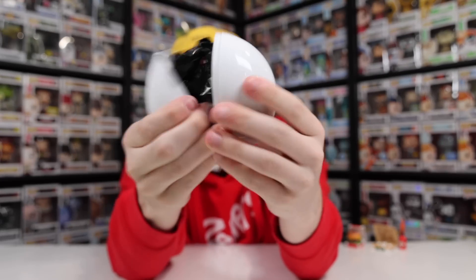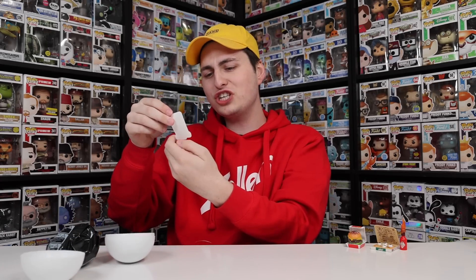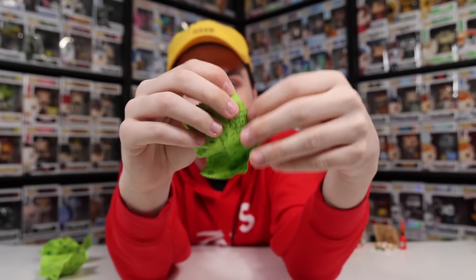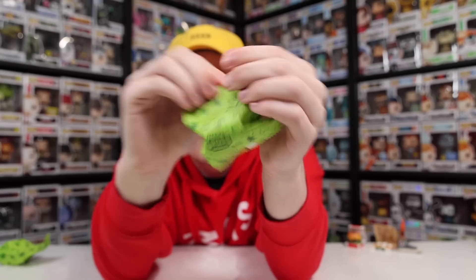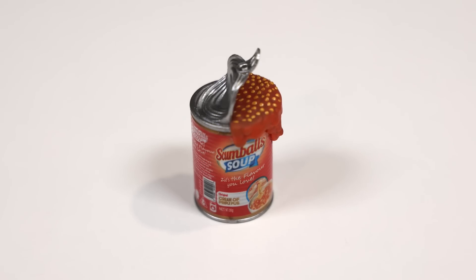Alrighty, here we go — ball number two. Can we please get a Funko Pop inside of here? The sticker we got was Spewy Sushi — Unfresh is Best. Then of course we've got the bag, and these are feeling kind of thick. I'll start with the thinnest one first. It is the Converse shoe, which is actually called Snotverse. Does it smell? There might be a little bit of a stench to it, but definitely not a lot. Bag number two — this is scumball soup. It says cream of pimple pus. That is definitely a gross one.